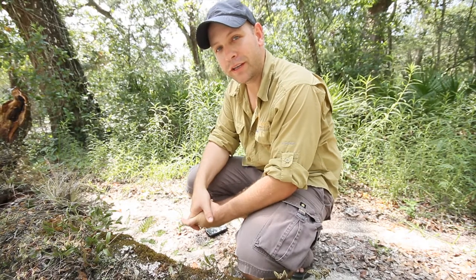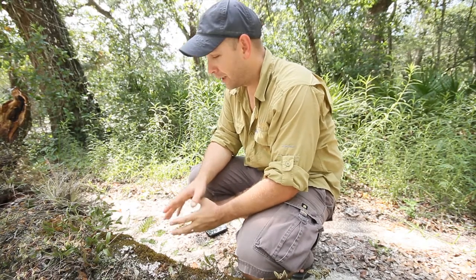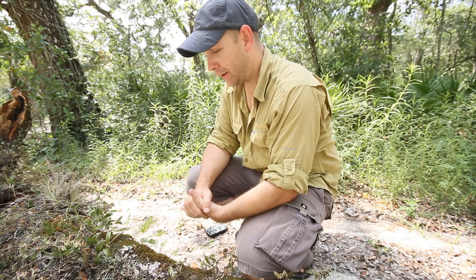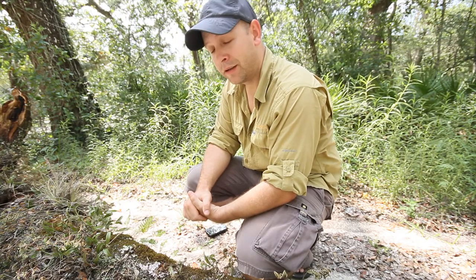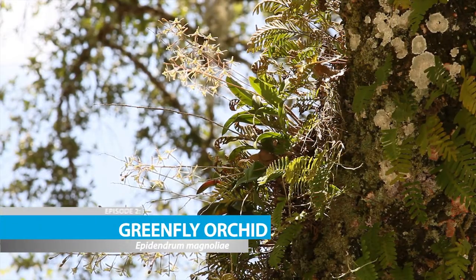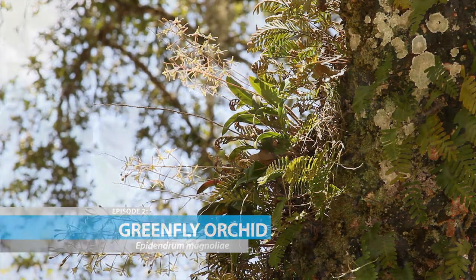Hello everybody. Welcome to another edition of Nature in a Minute. Last week I showed you resurrection fern, and here's a plant that you'll commonly find growing alongside resurrection fern. This is greenfly orchid. It's a Florida native orchid — really pretty, really pretty dainty plant.